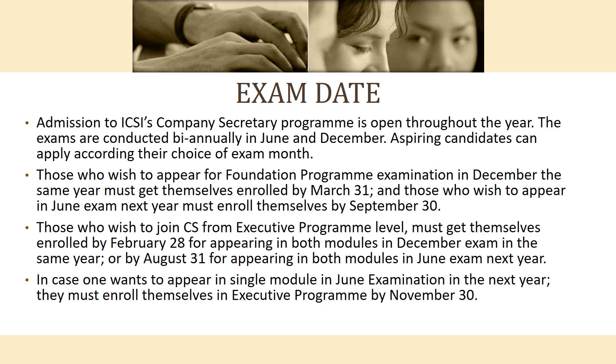The enrollment deadline is November 30th for certain programs. This has been a brief overview of the ICSI Company Secretary examination. I hope you now understand the structure, exam dates, duration, eligibility criteria, and syllabus for the CS exam. Thank you very much.